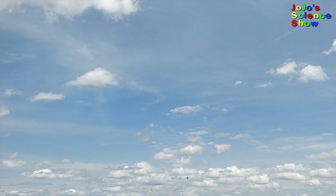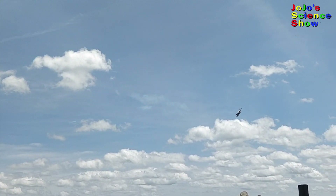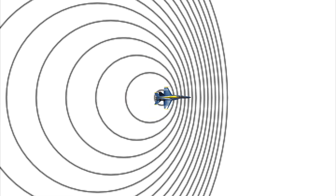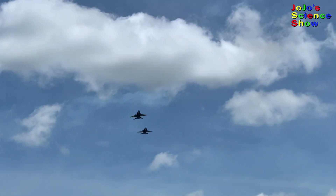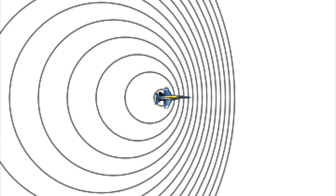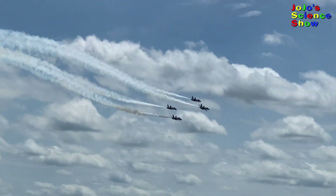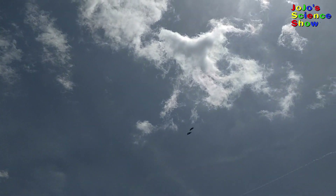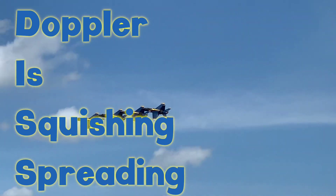Do you hear the difference in sound as the jet passes by? The sound waves in front of the jet get squished together because the jet is flying into its own sound waves. So you hear a higher frequency — a higher pitch sound — when the jet is coming towards you. And the waves behind the jet are spreading apart because the jet is flying away from them, so you hear a lower frequency, lower pitch sound. This squishing or spreading of waves is known as the Doppler effect. Scientists use the Doppler effect to know if objects are moving closer or farther away. An easy way to remember this is DISS — Doppler is squishing and spreading.